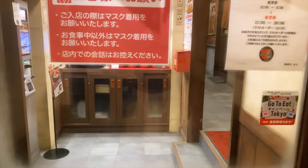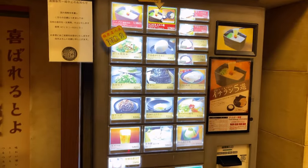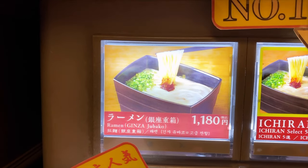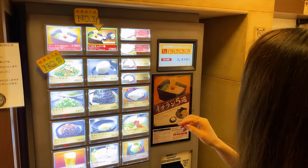Once you enter the entrance you get welcomed by a lovely staff — or rather, you get welcomed by this machine where you purchase your tickets. I went for the ramen called Ginza Joubako. Joubako is a type of box which you put food inside. It's normally used in special occasions like the New Year's. Ooh, fancy!